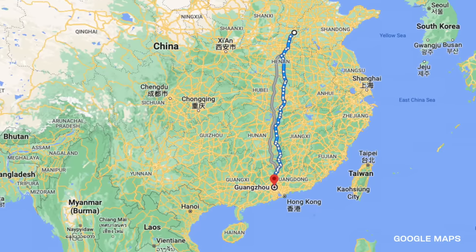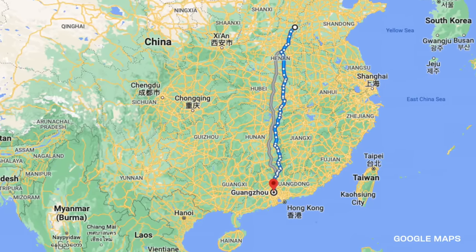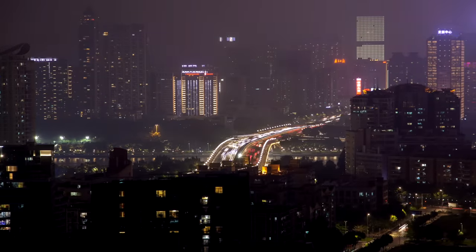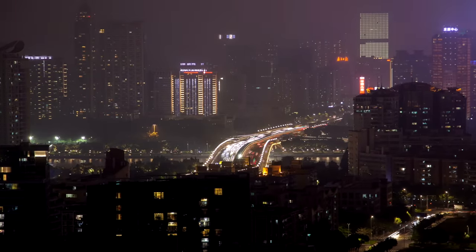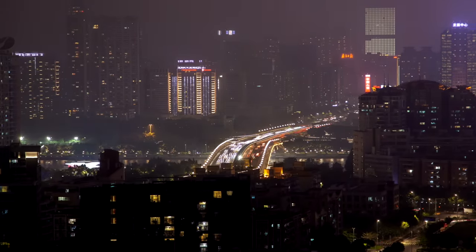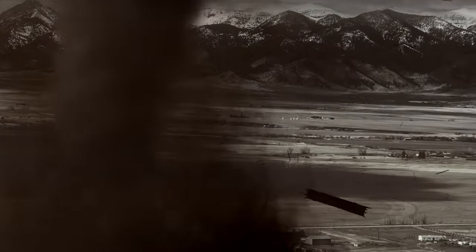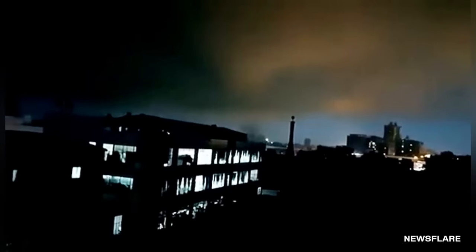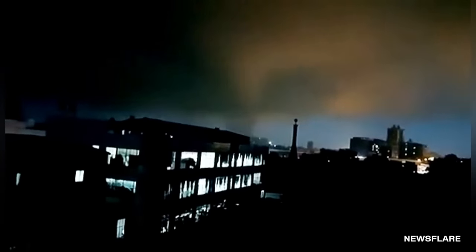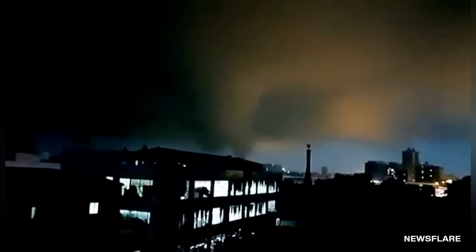Three days later and about a thousand miles south, another tornado spun up — this time, in the dead of night. June 16th of 2022 was a pitch-black evening in Guangzhou, China, the capital of Guangdong province and an important port city for Chinese commerce. Then, for five terrifying minutes, an EF2 tornado sent sparks flying as it moved downtown. The storm caught everyone's attention with a massive power surge, sending a bright flash through the sky. If you didn't know what was happening, you would assume it was lightning. But then the flashes got bigger and brighter.